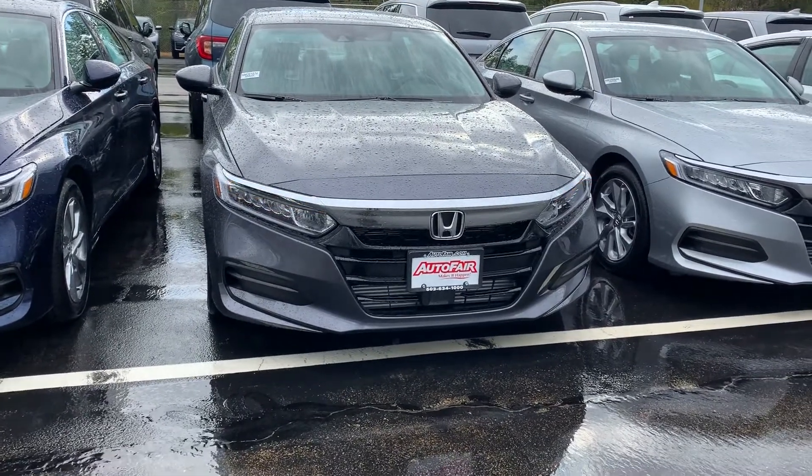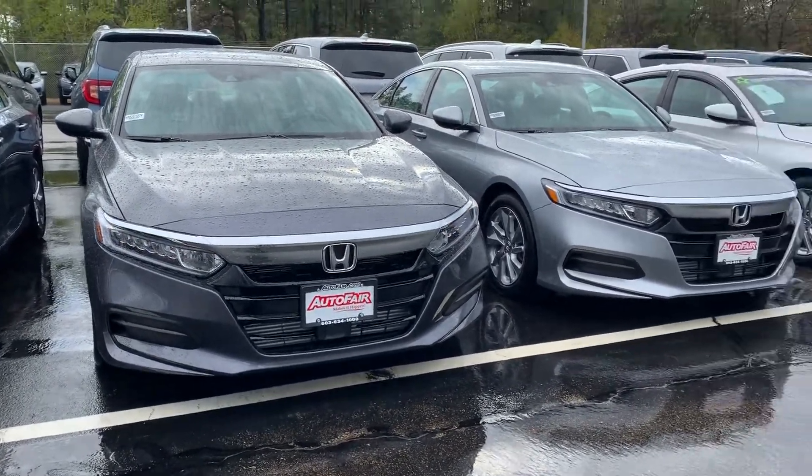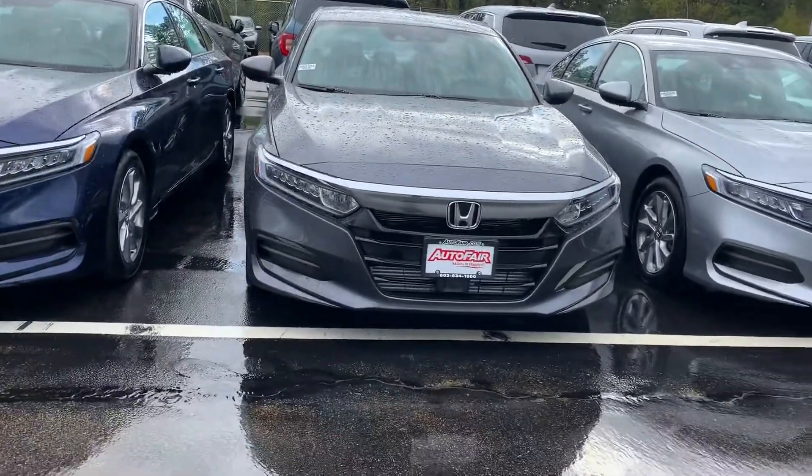Hey Tom, Zach here from Auto for Honda in Manchester, New Hampshire with a quick walk around this 2020 Honda Accord LX you're interested in.